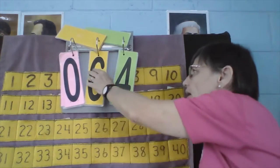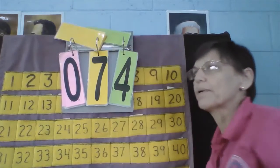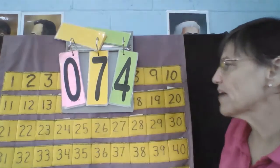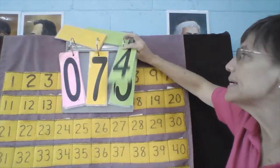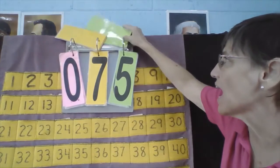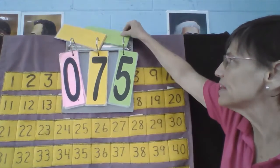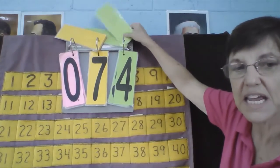Valerie, what is your number? Valerie's number is 74. What number comes next? 74, 75. Now let's go backwards, Valerie: 75, 74, 73. Good job.